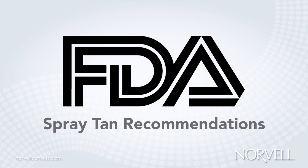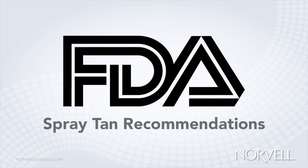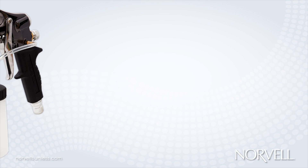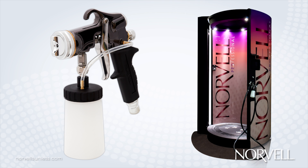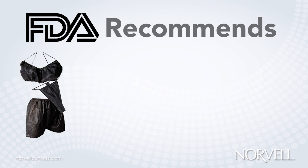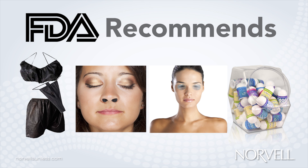Furthermore, the FDA has set forth the following recommended, not mandated, guidelines which Norvell fully supports and endorses. When spraying DHA, either by handheld application or automated spray booth, the following precautions are suggested. The FDA recommends the use of protective undergarments, nose filters, eye shields, and lip protectant to avoid DHA contact with sensitive mucous membranes.